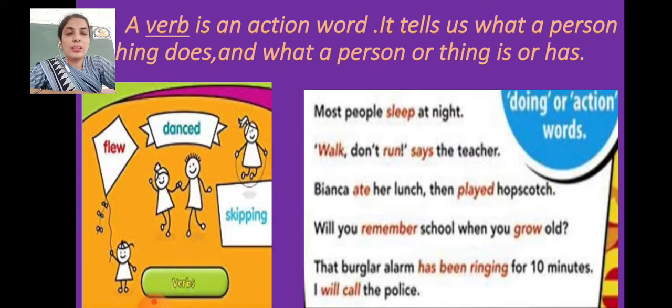A verb is an action word — it tells us what a person or thing does, and what a person or thing is or has. Doing words are clear to everyone, but what about 'is'? Is, am, are — these are the be-words or be-forms of the verbs, which we are going to discuss next. 'Has' means showing possession, like I have, they have.